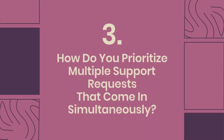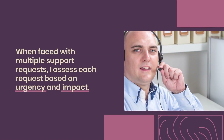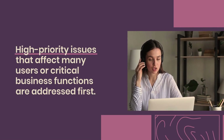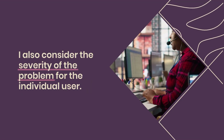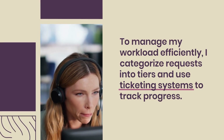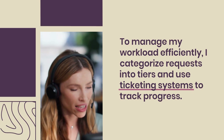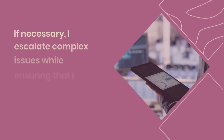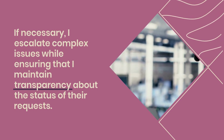Question 3: How do you prioritize multiple support requests that come in simultaneously? When faced with multiple support requests, I assess each based on urgency and impact. High-priority issues affecting many users or critical business functions are addressed first. I also consider the severity for individual users. To manage my workload efficiently, I categorize requests into tiers and use ticketing systems to track progress. Clear communication with users about expected response times is vital, and I escalate complex issues while maintaining transparency about their request status.